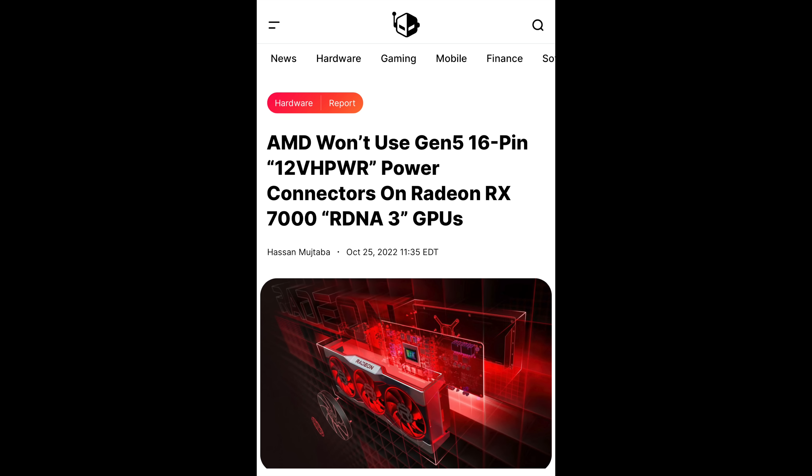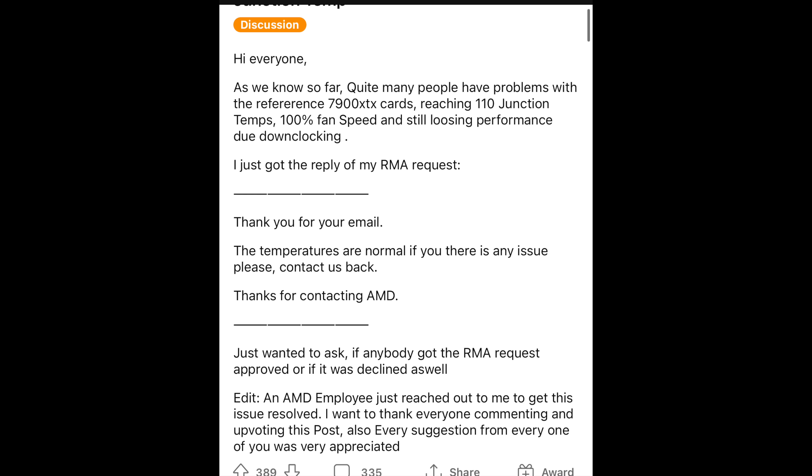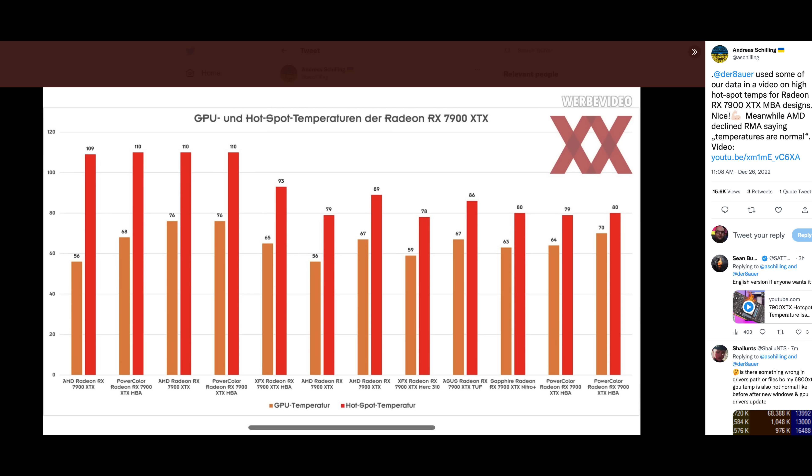The 4090 adapter issues got blown out of proportion — it turned out to be user error and a very small incidence rate. We have to wait and see what AMD comes out and says. There have been issues with how AMD responded to this: customer service denied certain RMAs initially. People on Reddit were complaining — and yes, Reddit is where people go to complain. Certain users had their RMAs denied, then AMD looked further into it and accepted them. In a few cases AMD said '110°C is normal,' which is technically true for junction temperature, but what's not normal is how quickly it gets there and the delta between GPU core and junction temperatures.